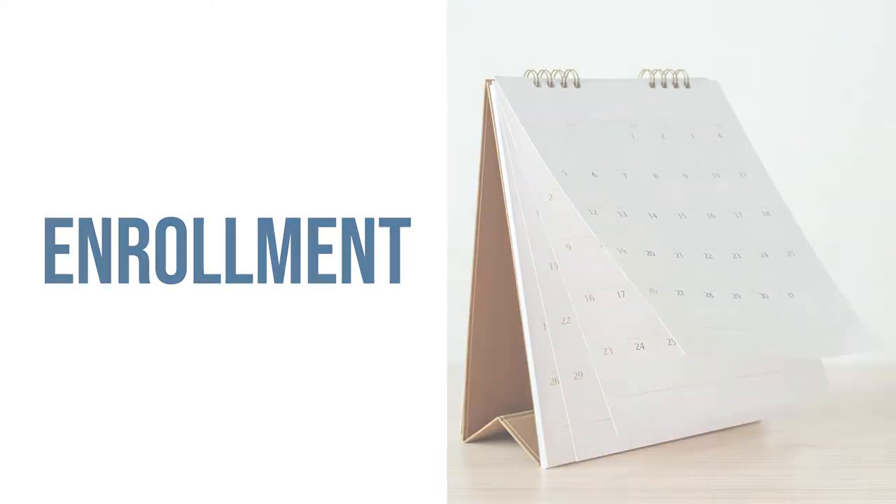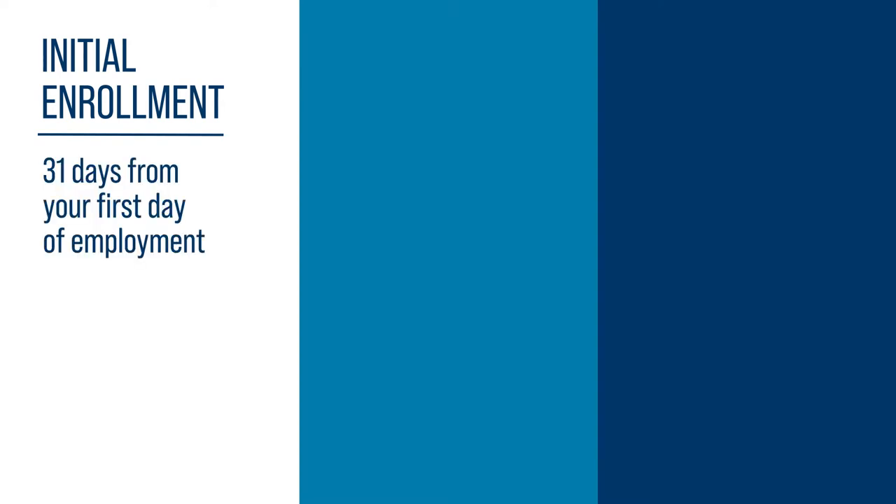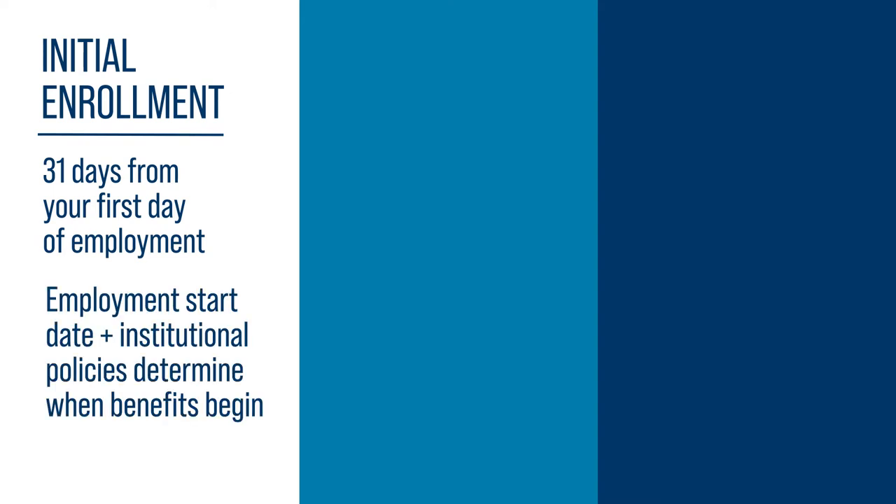Under state and federal law, you can make benefit coverage elections only during specific enrollment periods. As a new employee, you have an initial enrollment period of 31 days from your first day of employment to elect benefits. Your employment start date and your institution's policies determine when your benefits begin.